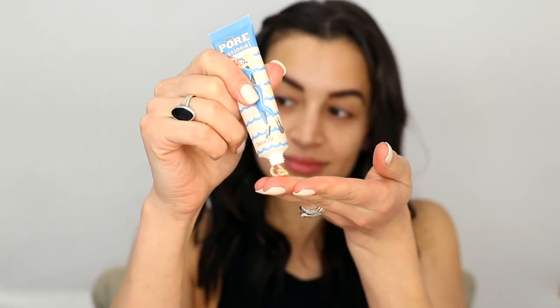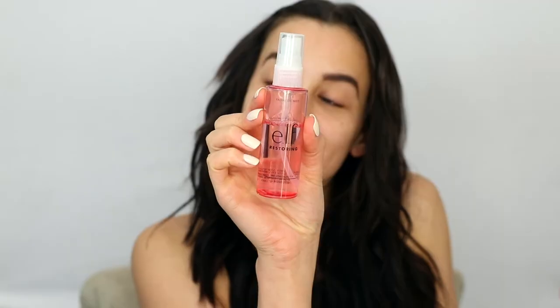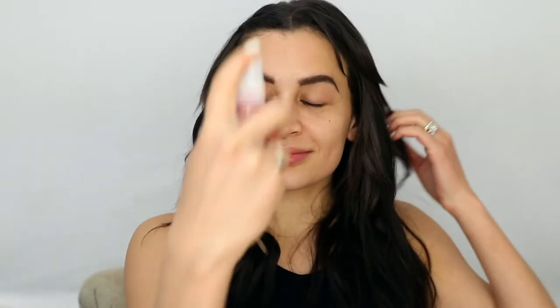For primer, I'm using the Benefit Professional Hydrating Primer, which is a little bit better for dry skin than the original formula. But I still like some extra hydration and a more dewy skin look, so I go in with the Elf Facial Oil Spray, which I absolutely love, especially under a matte foundation like this one.